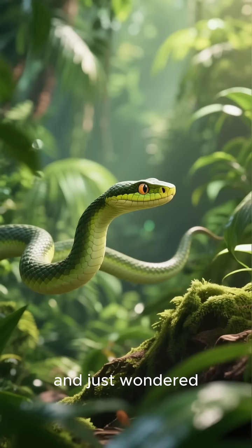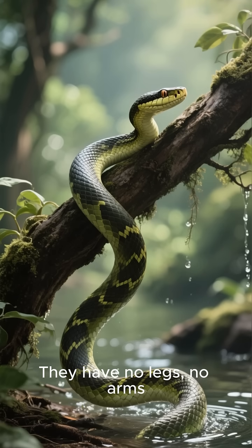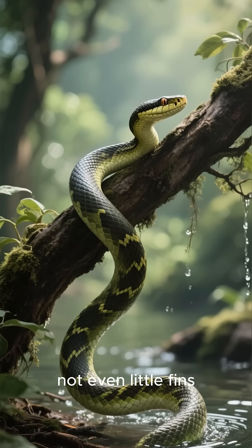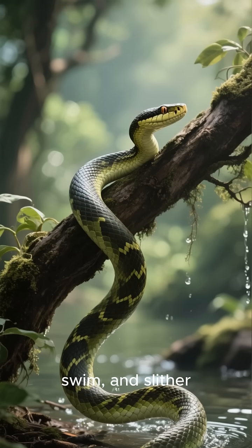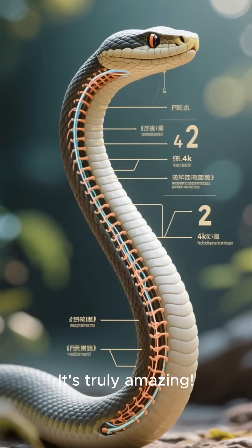Have you ever watched a snake and just wondered, how on earth do they move like that? They have no legs, no arms, not even little fins, yet they can climb, swim, and slither across almost any surface. It's truly amazing.